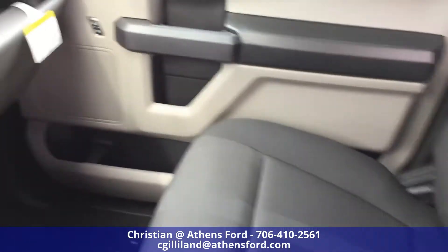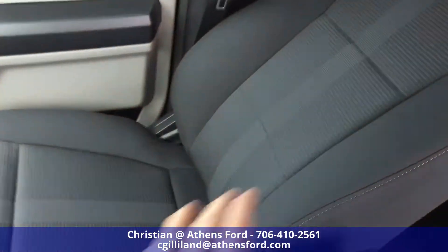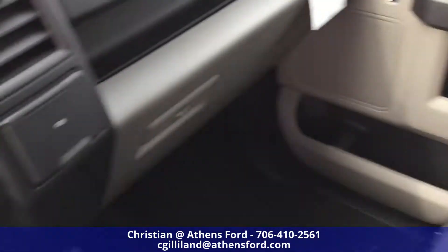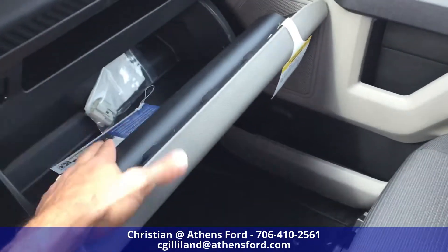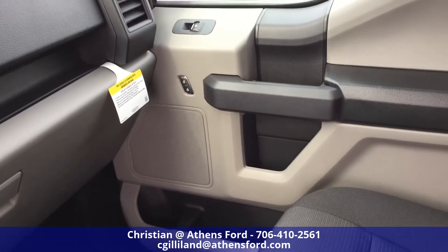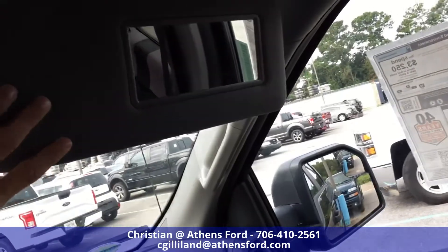Looking over at the seats, we have the black seats with gray detailing on them — very comfortable. Over in the glove box there's a shelf and plenty of room to store whatever you need.